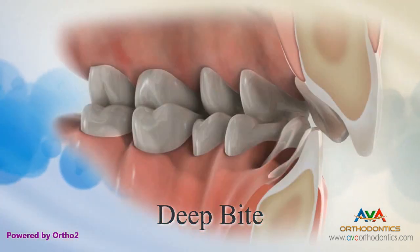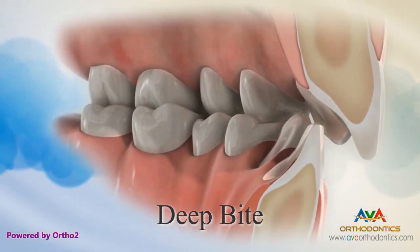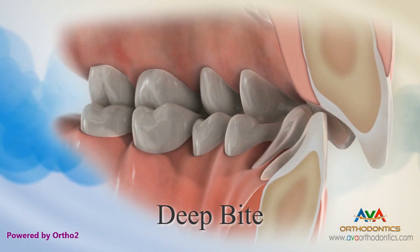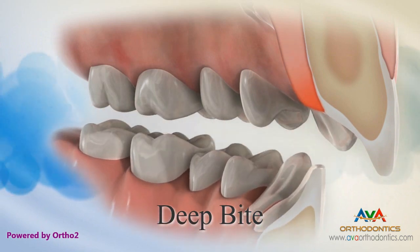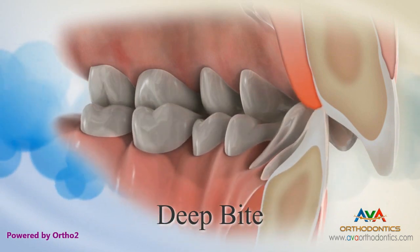Deepbite — sometimes referred to as an overbite. A deepbite is when the upper front teeth cover the lower teeth and the lower teeth bite into the roof of the mouth. This type of bite causes difficulty in the movement of the lower jaw and may cause premature wear of the front teeth.